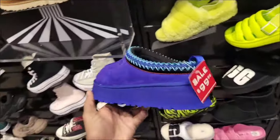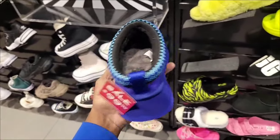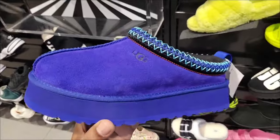A lot of these have been reselling like crazy. This blue colorway UGG is not bad at $99 retail. Let me know what you guys think about these UGGs and this colorway.